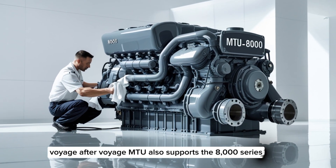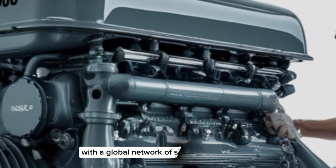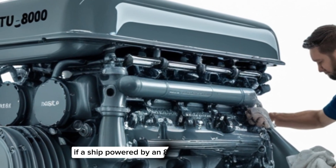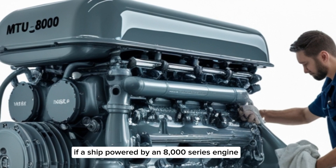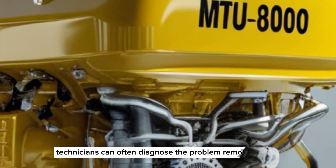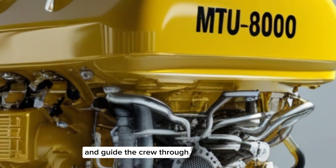MTU also supports the 8000 series with a global network of service centers, training programs, and digital tools. If a ship powered by an 8000 series engine encounters an issue in the middle of the Pacific, technicians can often diagnose the problem remotely and guide the crew through a solution.